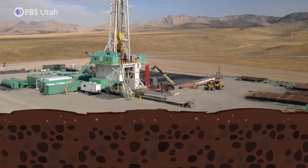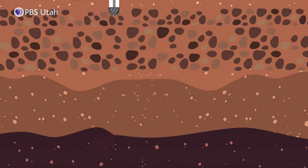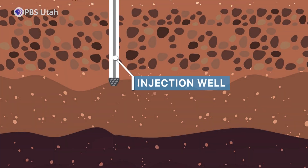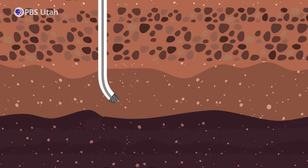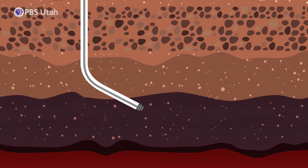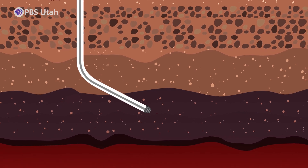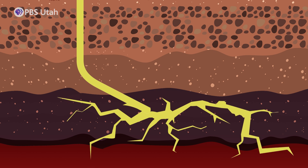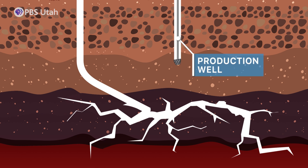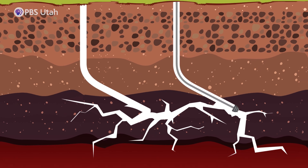So how does it work? First, they drill a hole called the injection well vertically in the ground. And for the first time ever in the geothermal world, the Forge project then drilled at an angle — that's a big advancement. Next, they use hydraulic fracturing to create cracks in the hot rock deep underground around this well. Then they drill another hole called the production well, next to the first one, thousands of feet below the surface.